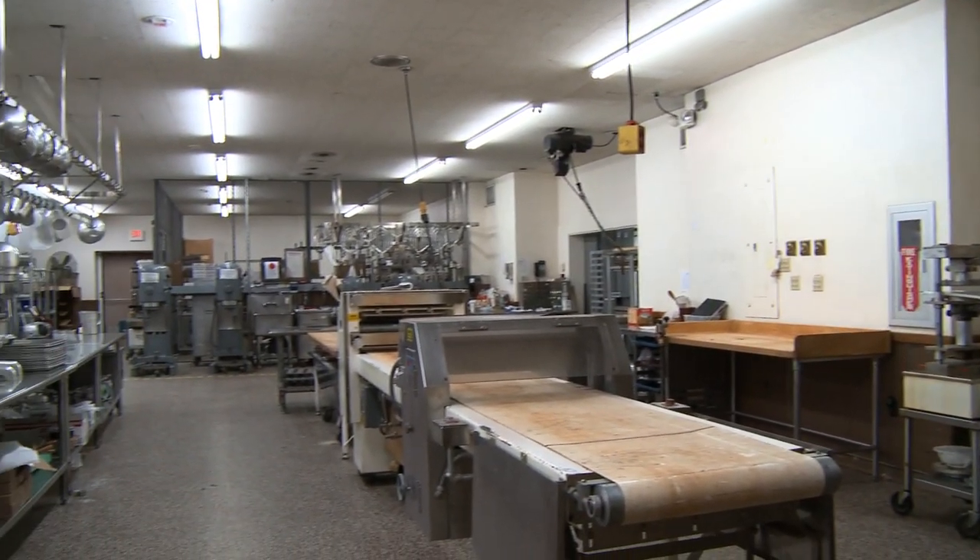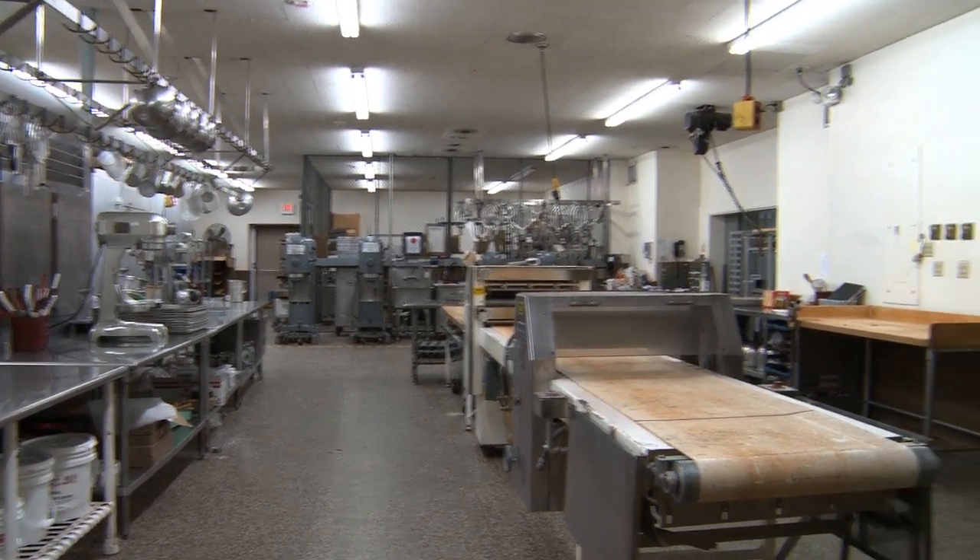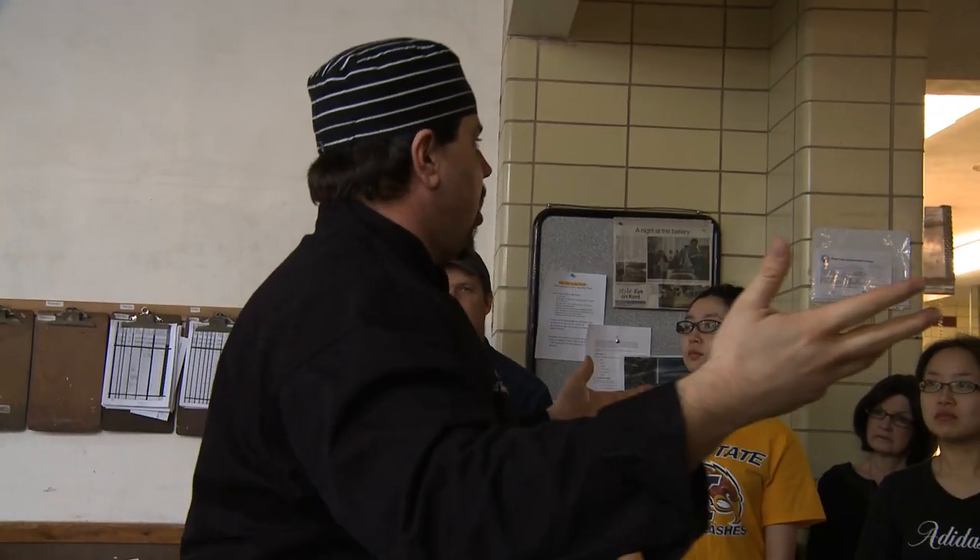This is the bake shop — the full-service commissary bake shop that they have on campus. So for those of you that are eating anything on campus, the muffins, the different things for Starbucks, or the different concepts, most of it comes here.